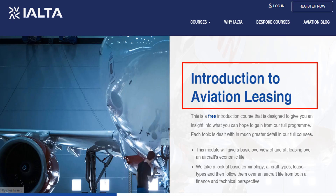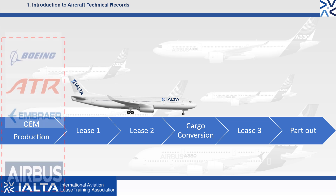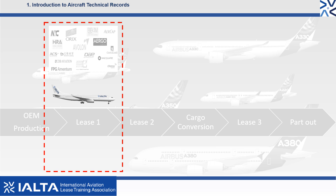As you will have seen from IOLTA's other free course, Introduction to Aviation Leasing, the business of aircraft leasing is straightforward. The leasing company purchases the aircraft from an original equipment manufacturer or OEM such as Boeing, Airbus, ATR, and Embraer. The lessor then leases the aircraft to an airline in return for a monthly lease payment.